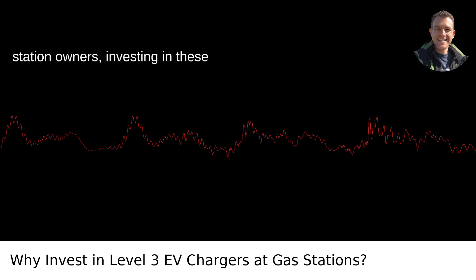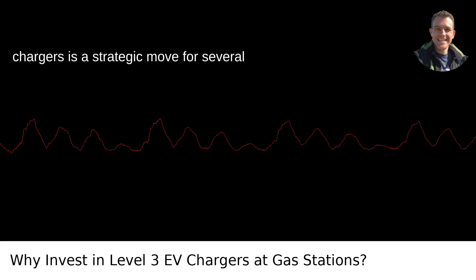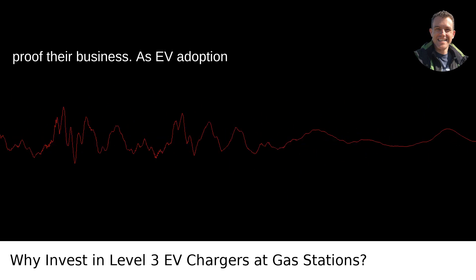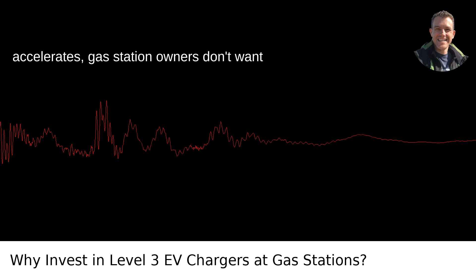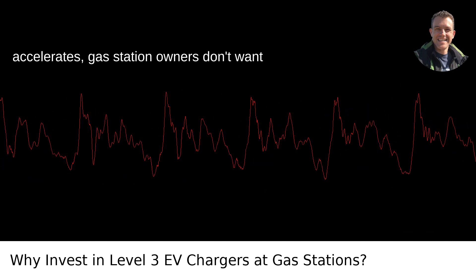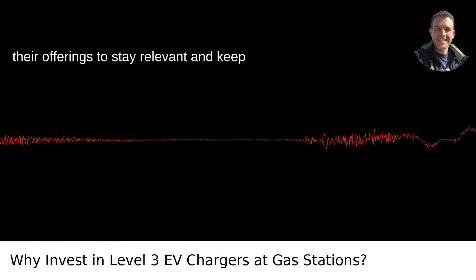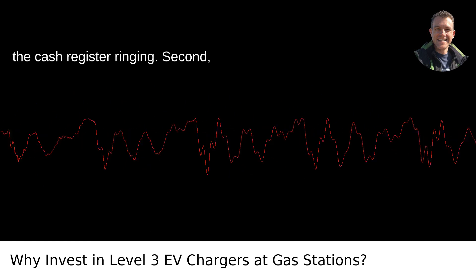That's a pit stop for coffee or a bag of chips, and you're good to hit the road again. For gas station owners, investing in these chargers is a strategic move for several reasons. First, it's a solid way to future-proof their business. As EV adoption accelerates, gas station owners don't want to be left pumping dyno juice into a shrinking market. They're diversifying their offerings to stay relevant and keep the cash register ringing.